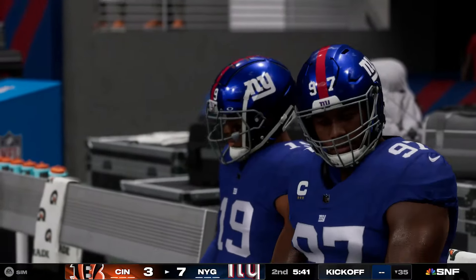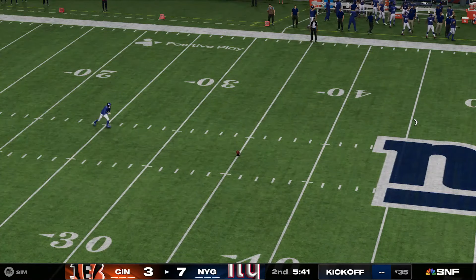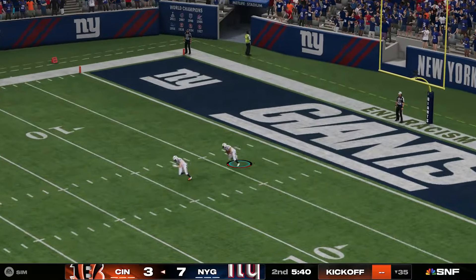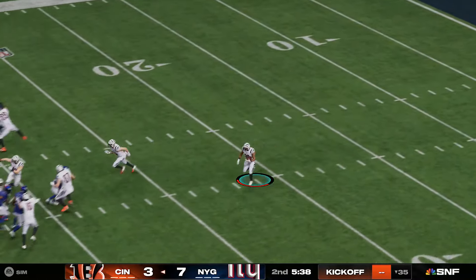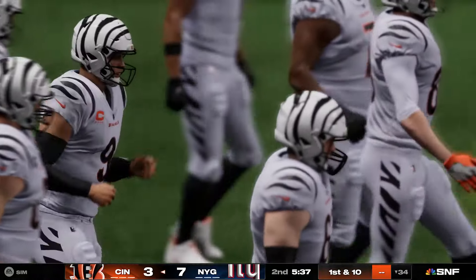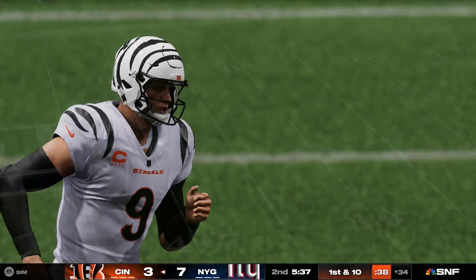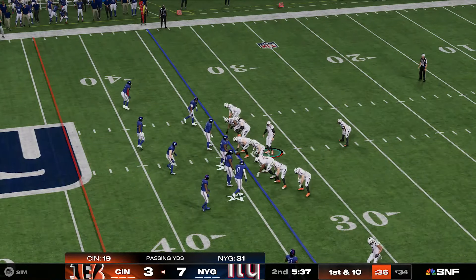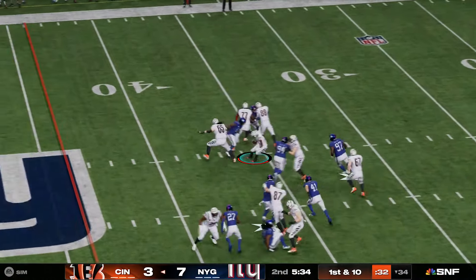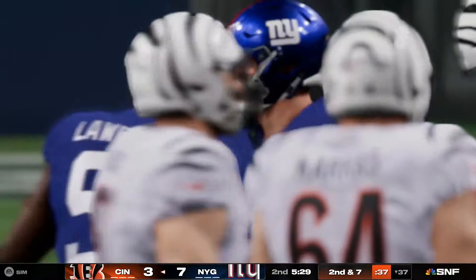Joseph connects on the extra point, and that makes it a 7-3 lead. A heck of a play defensively — getting the interception and navigating into the end zone for the touchdown. The lane opens, he's past the 30, and that's pretty good coverage by the kick team as he'll only get past the 15-yard line. Burrow and the Bengals with a first and ten at the 34. They'll start on the ground with Moss, who maneuvers up the middle for three — second down.